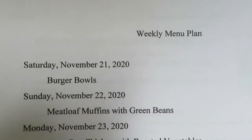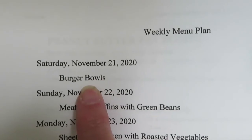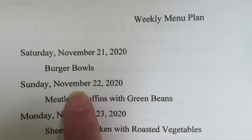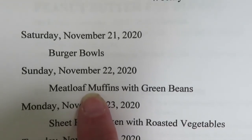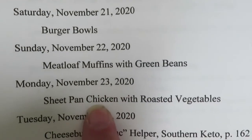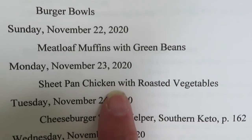This week, Saturday November 21st, we're going to have burger bowls — I've got lettuce and the ground beef, so I'll make burger patties in a bowl with all the fixings. Sunday November 22nd, we're going to have meatloaf muffins and a side of green beans. Monday the 23rd, I'm going to do a sheet pan chicken with roasted vegetables — quick and easy.